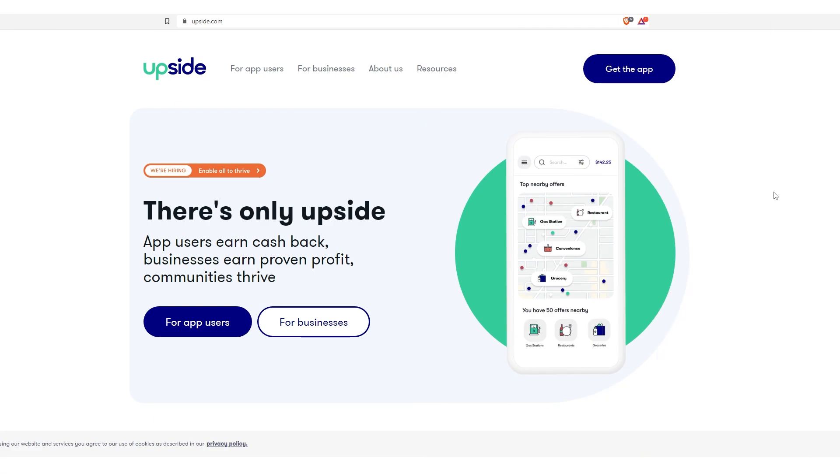What's up, YouTube? Welcome back to the Wallet Monkey channel. Let's dive right in. Today, we are going to cover Upside — the Upside app or Upside.com — which is a bonus rewards program.